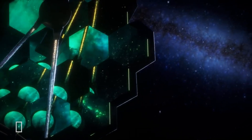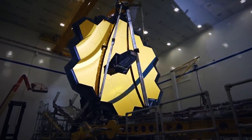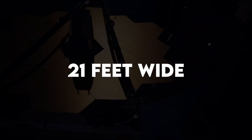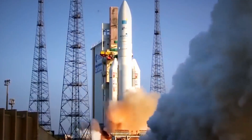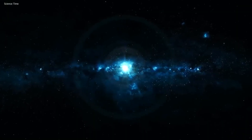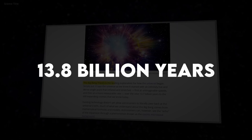With its advanced infrared capabilities, the JWST provides an unprecedented view of the most distant corners of the universe. Its primary mirror, over 21 feet wide and comprised of 18 hexagonal segments, collects infrared light from the farthest reaches of space and time, allowing it to detect the faint traces of light from the earliest stars and galaxies that formed after the Big Bang over 13.8 billion years ago.